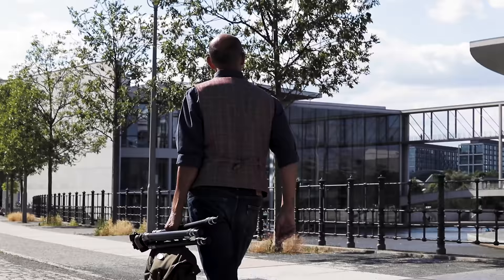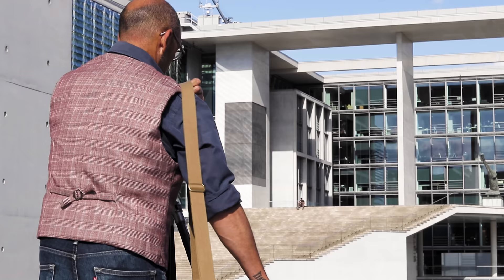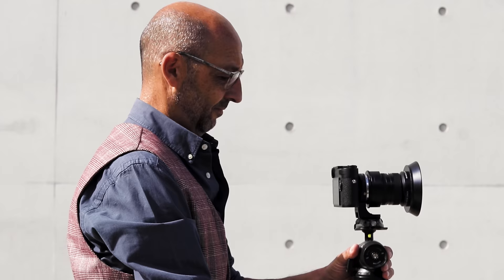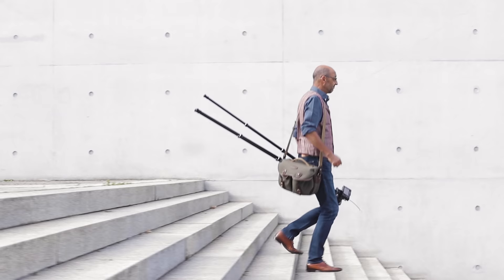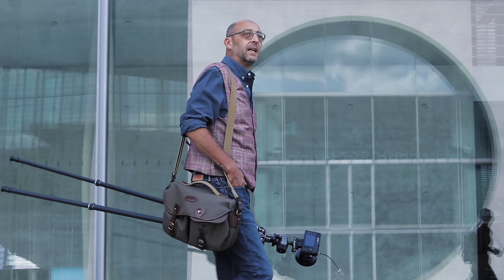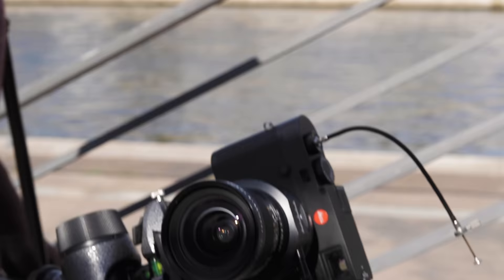I've always been attracted to modern architecture — how buildings are put together on a detail level, and how different buildings as a group start to form a city skyline. My name is Dominique Verhulst. I'm a documentary photographer. I like to shoot modern architecture. I love to travel to new places and old cities and explore and see how cities are reshaped by new and young architects.